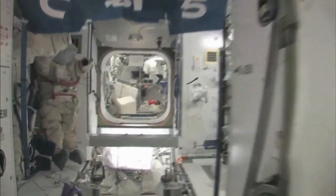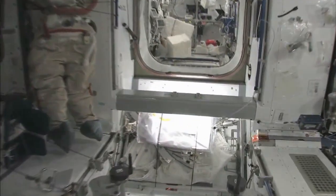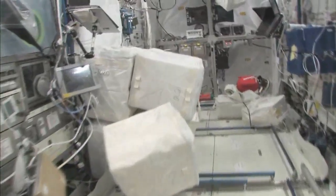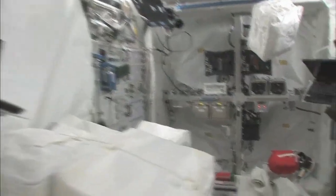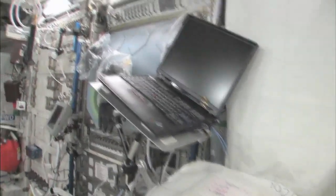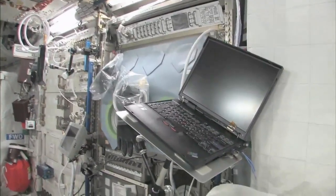Now, fly with me — we're going to go to the Columbus module. Here we are in the Columbus module. You can see it's also spacious, but also cluttered, because it's a great place to temporarily stow things. It's not going to be this way forever — we're going to have it nice and clean pretty soon.